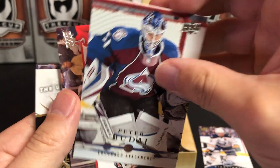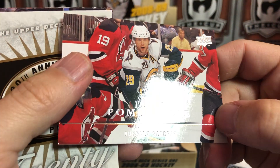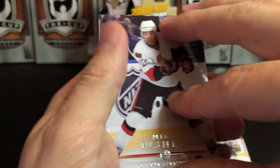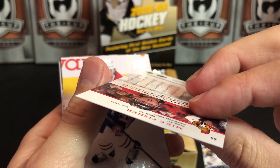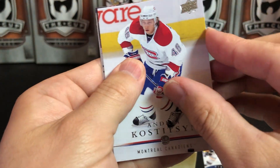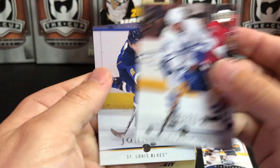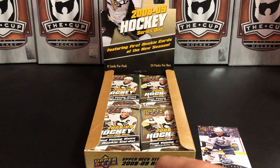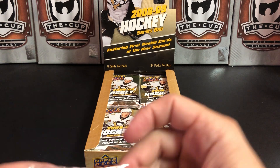We've got Anze Kopitar, Peter Budaj, Jason Pominville — sometimes it's tough because of the foil to see who these people are — Mike Fisher, Andre Kostitsyn, Pavel Kubina, and Eric Johnson. So that was a base card pack.